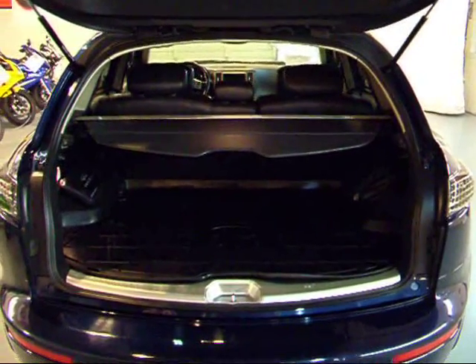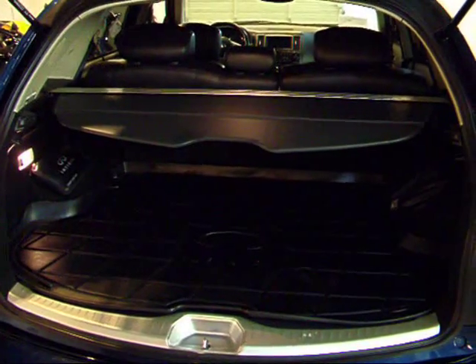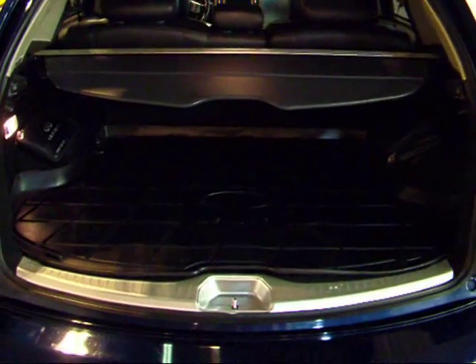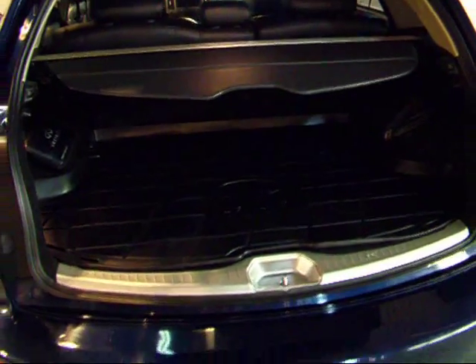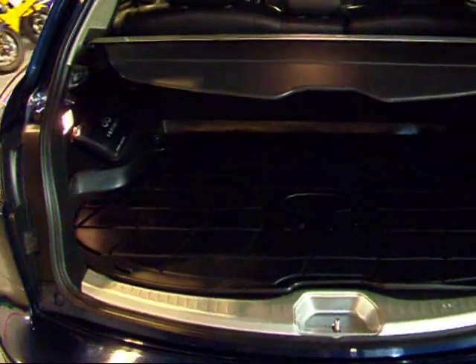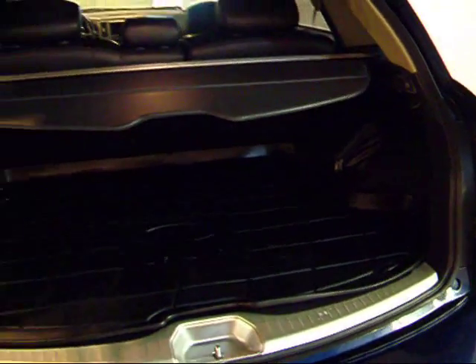Here's the rear storage area on this FX — pretty good size. You can see it has the extendable cover on top as well as a plastic floor protector for items that might dirty the carpet. It also has the first aid kit right there, and your books and records on the other side.